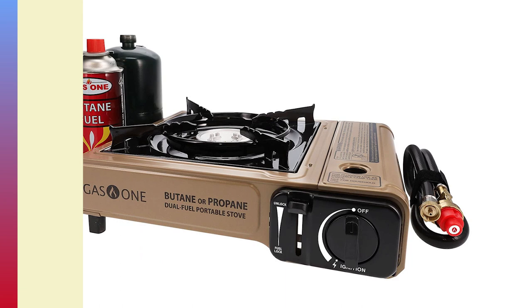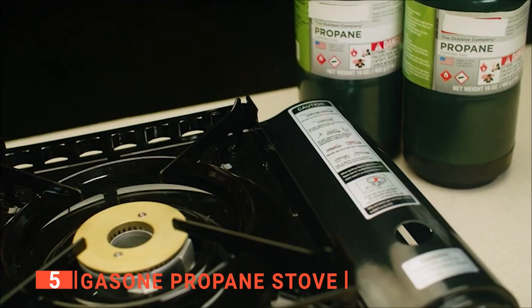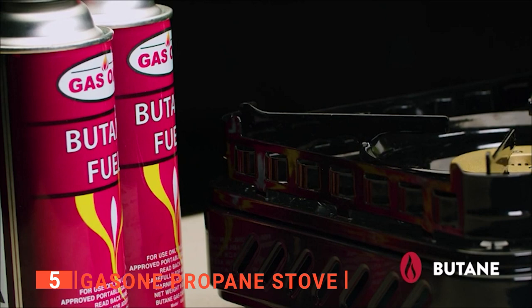The fifth product on my list is the Gas-1 Propane Stove. Who does not like to have options? No one likes to be forced into a decision they do not want to make, especially when camping. That's why I think this product is for you. This Gas-1 Propane Stove operates on a single butane cartridge of 8 ounces or a propane cylinder of 16.4 ounces that can be used with the included converter and regulator.